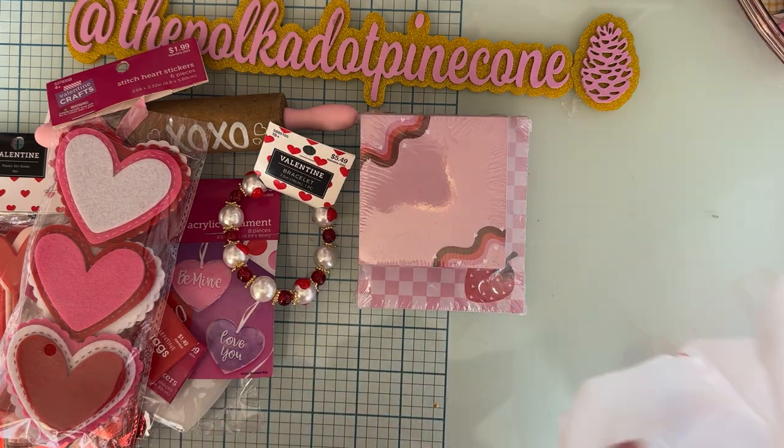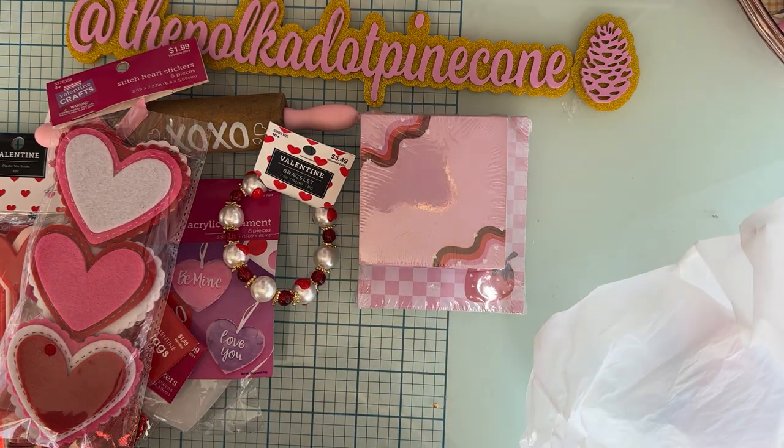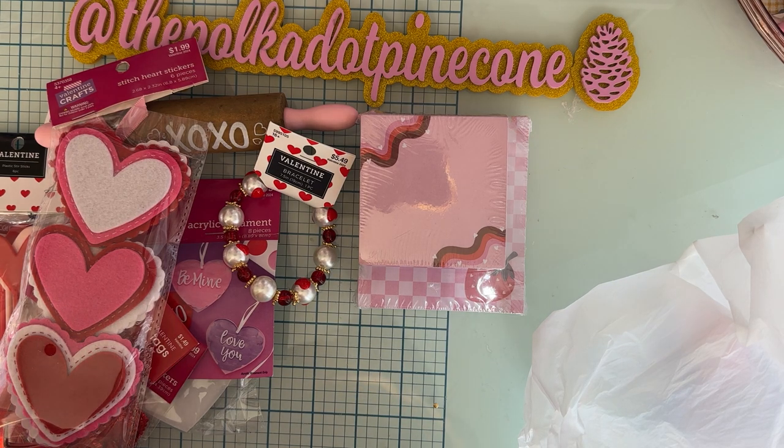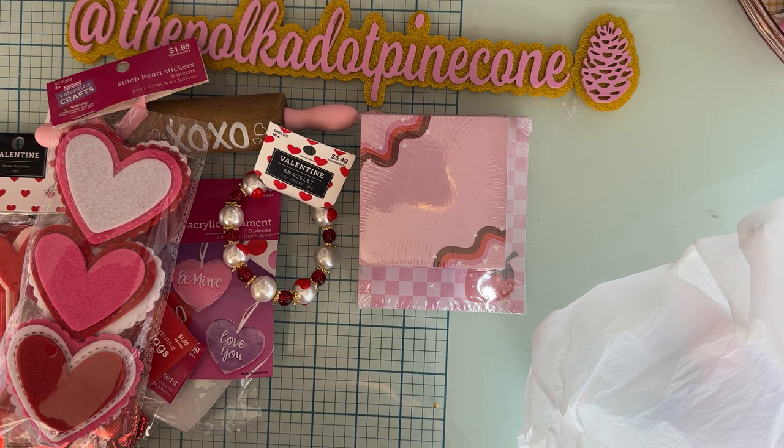Anyway, that is it — I told you it was a short little haul! Thank you so much for watching, guys. I'll be back soon with project shares for the new Scrap Diva Designs release coming up for March, so be looking for that. Talk to you guys soon, bye-bye!